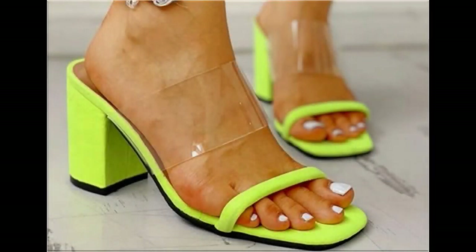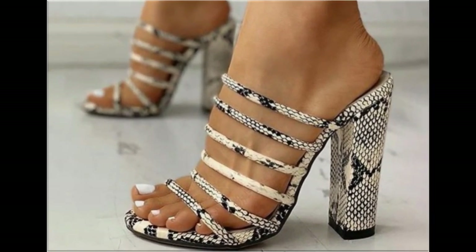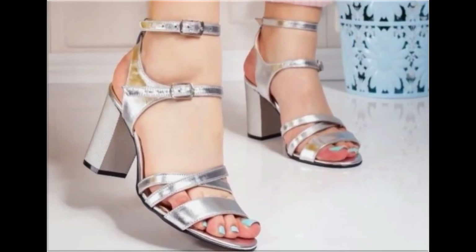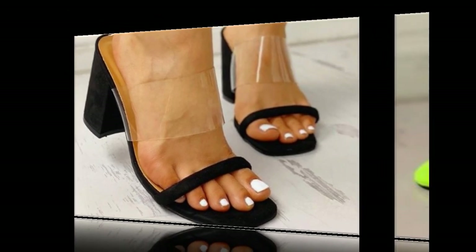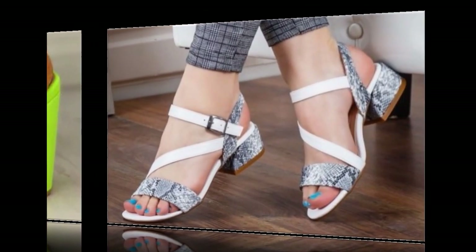Assalamu Alaikum friends, welcome to my channel Fashion For All by Rahat. In this video I am sharing very stylish, beautiful and latest collections of sandals and shoes for ladies — one of the best collections for party, casual, formal and office wear. All new designs are available online, including clip toe, t-strap, flip-flops, slip-on, sling back, and various other designs.